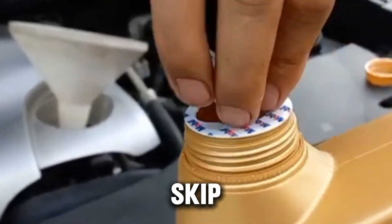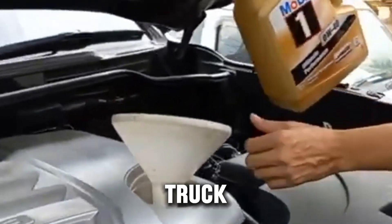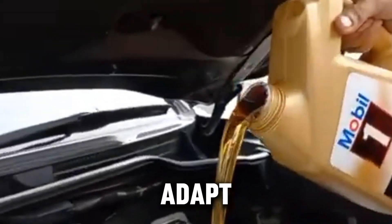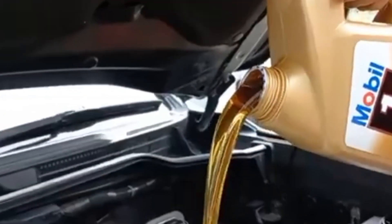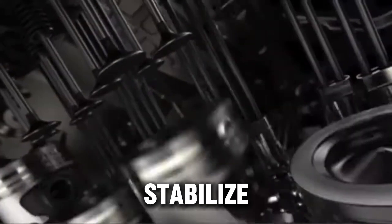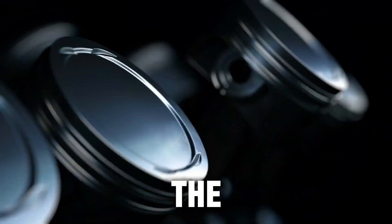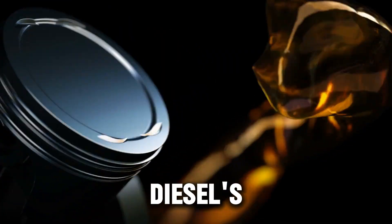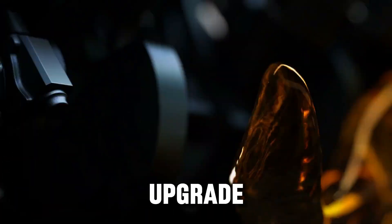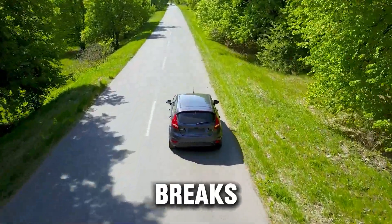Cheap oil labeled synthetic isn't the same as a high-end full synthetic that meets API CK-4 or CJ-4 standards. Always check the back label for those specs — that's where the truth hides. Here's a pro tip many skip: if you switch from 0W40 to 5W40, give your truck one oil change interval to adapt. Keep an eye on oil level, pressure, and color. You'll often see it stabilize with less consumption and smoother idle. At the end of the day, your oil is your diesel's lifeblood. You can upgrade your turbo, tune your ECU, or add new filters — but none of that matters if your oil breaks down under stress.